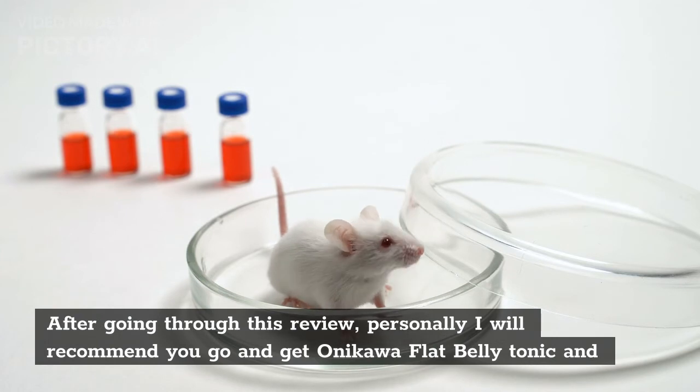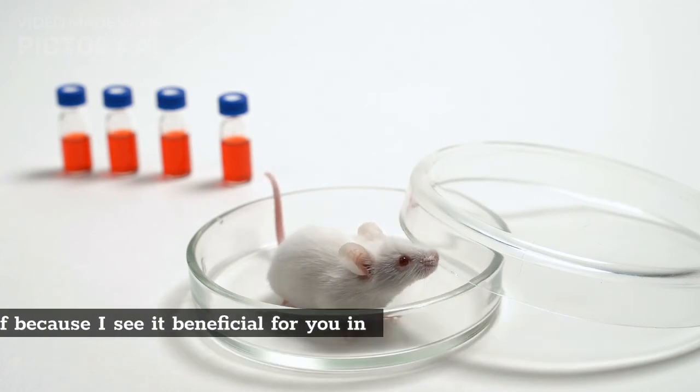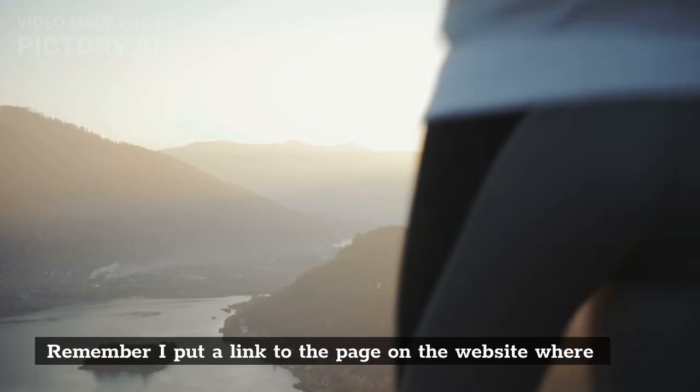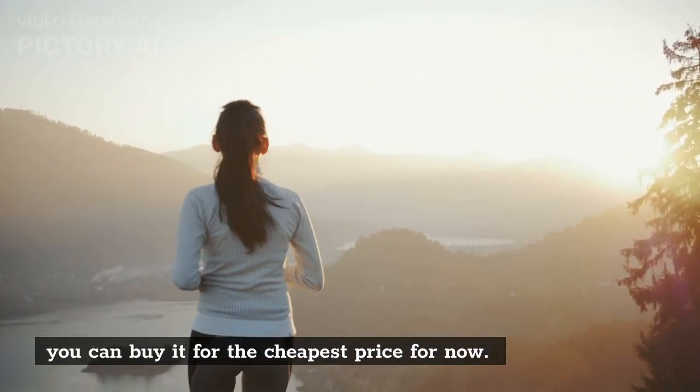After going through this review, personally I will recommend you go and get Okinawa flat belly tonic and test it out for yourself because I see it as beneficial for you in the long run. Remember, I put a link to the page where you can buy it for the cheapest price. As always, don't forget to subscribe to my channel.